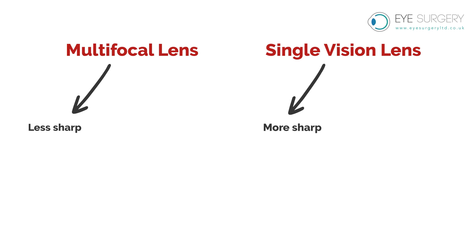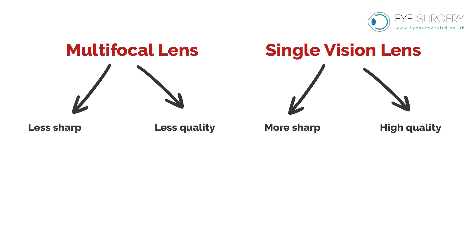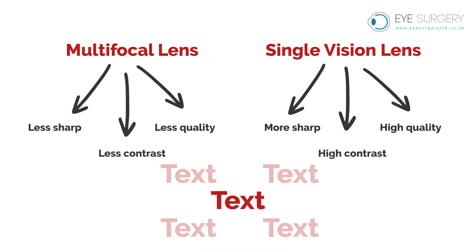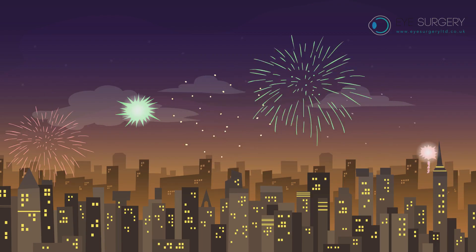Multifocal lenses are not as sharp as single vision lenses. Multifocals sacrifice some quality of vision to give you range or depth of vision. They will be less sharp and have less contrast than a single vision lens. You may experience ghosting around text or halos around lights.